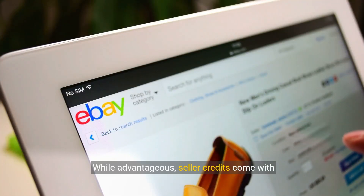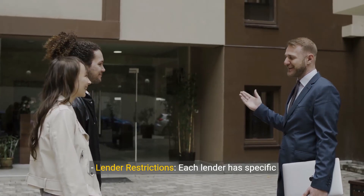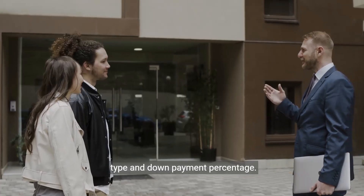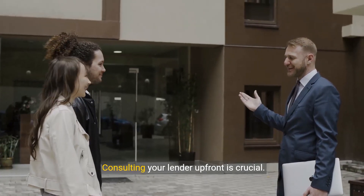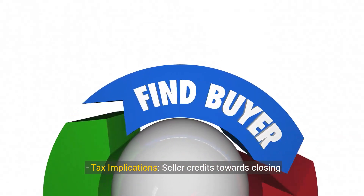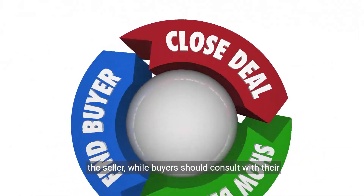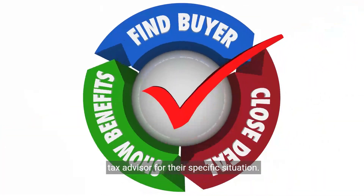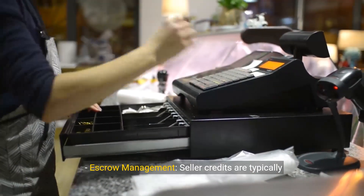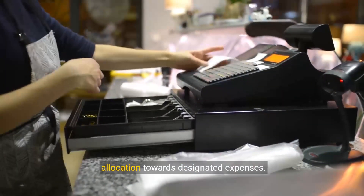While advantageous, seller credits come with limitations and regulations. Lender restrictions: each lender has specific guidelines for seller contributions based on loan type and down payment percentage, so consulting your lender upfront is crucial. Tax implications: seller credits towards closing costs are generally considered tax-deductible for the seller, while buyers should consult with their tax advisor for their specific situation. Escrow management: seller credits are typically held in escrow until closing to ensure proper allocation towards designated expenses.